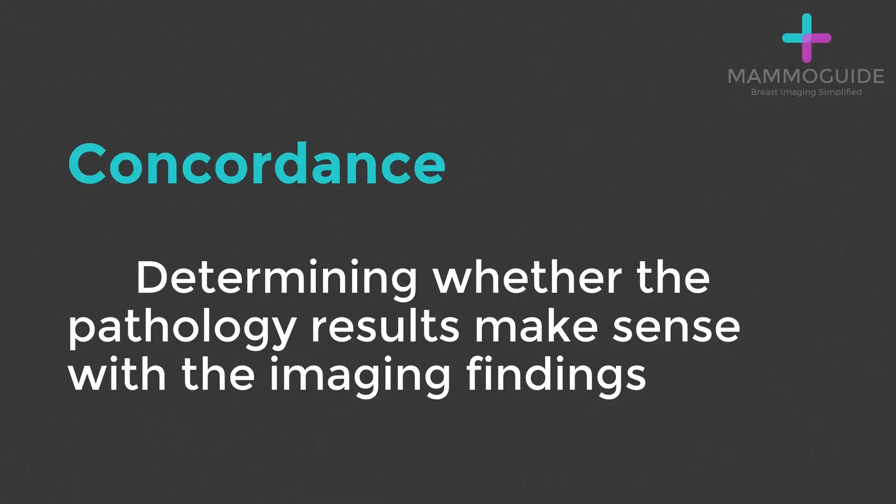Concordance is very important in breast imaging. It means determining whether the pathology results make sense — whether they fit with the imaging findings.